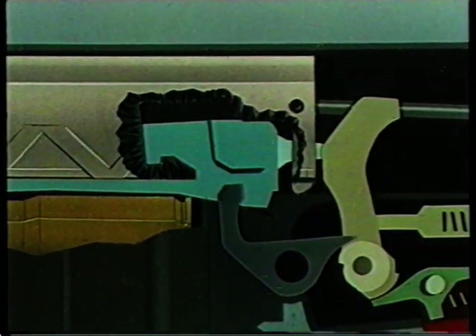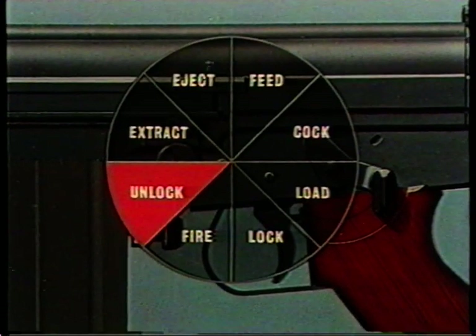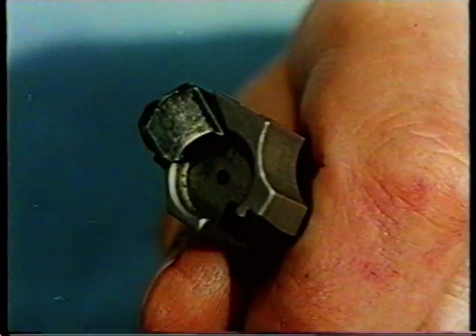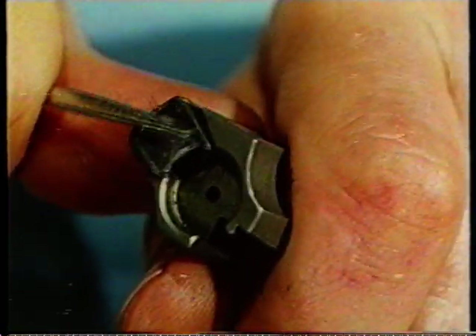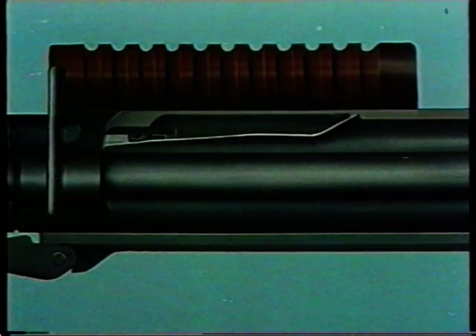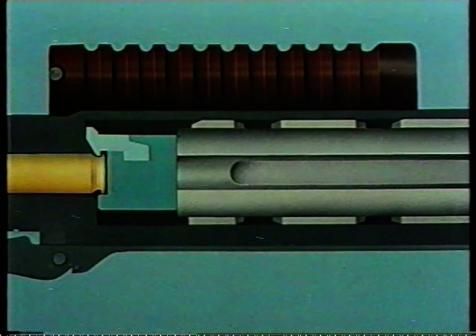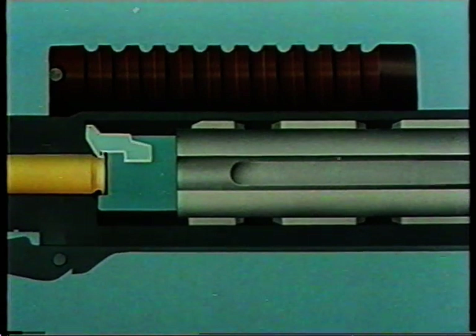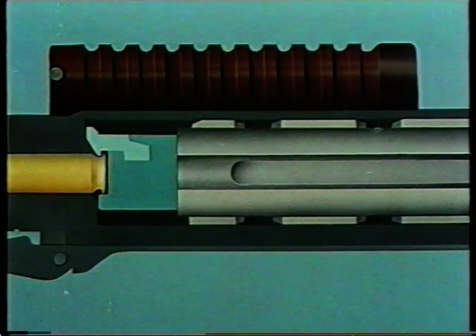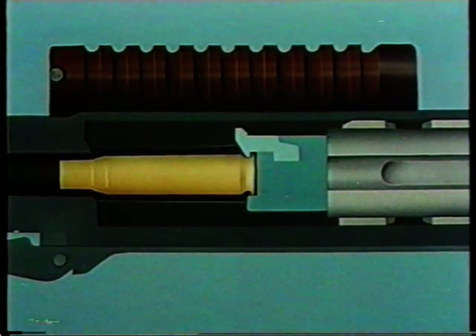Let us look at the action once more — the mechanism is now unlocked. Now extraction. Here is the extractor on the face of the breech block; it is spring loaded. Here is extraction viewed from on top. This is the breech block carrier, this is the breech block, and this is the extractor. When the carrier takes the breech block to the rear, the extractor will withdraw the spent case from the chamber and will hold it on the face of the block.